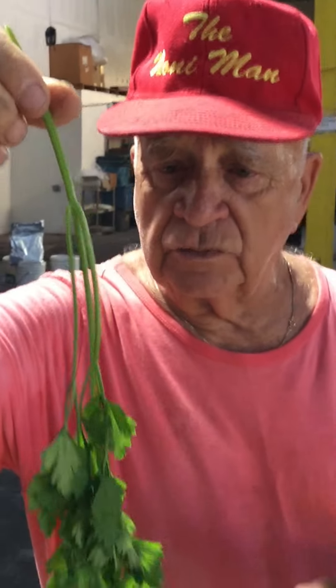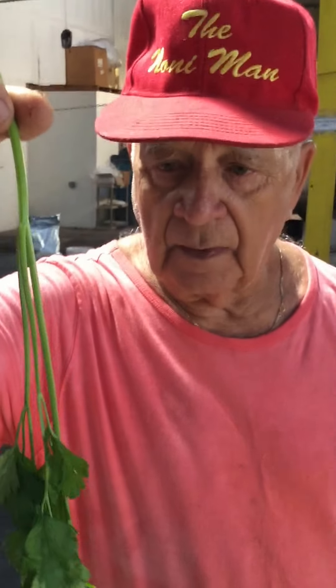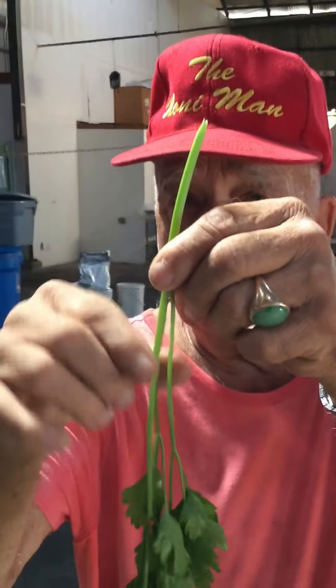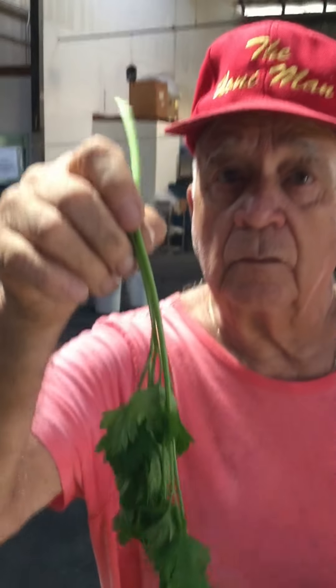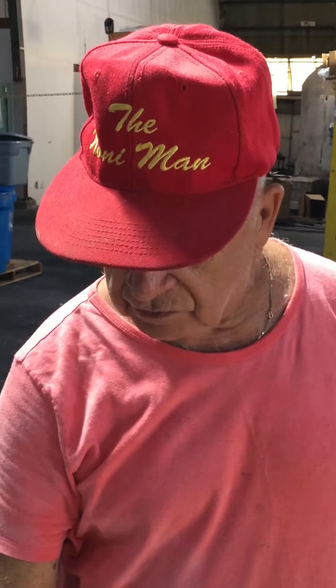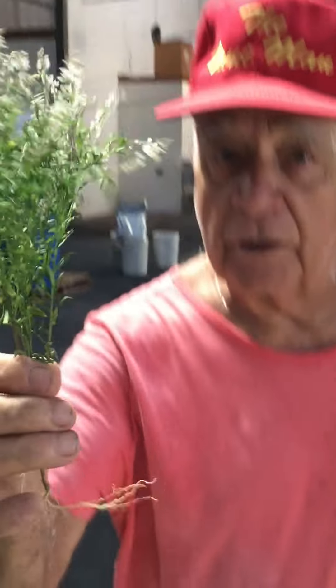Parsley — we use it as a diuretic. We also use it to coat the tablets. And then this is the root beer plant.